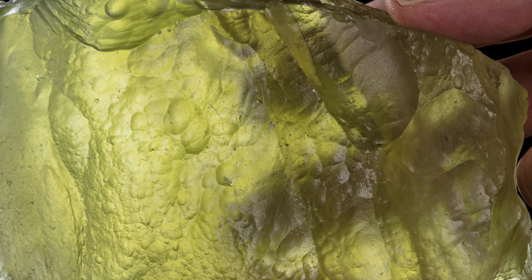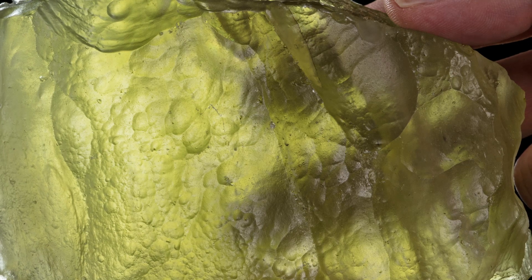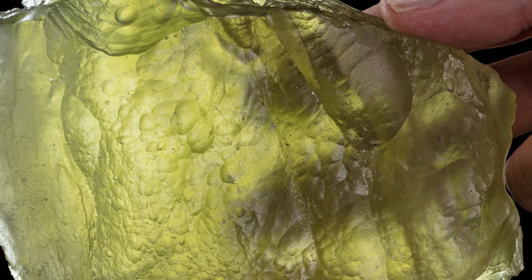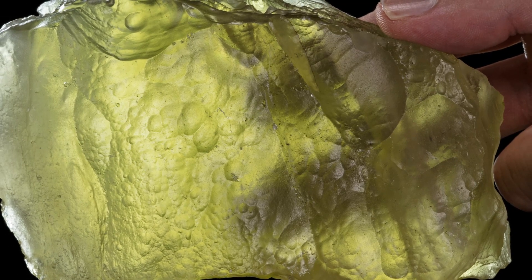This impact glass from the western desert of Egypt has a bit of a mystery behind it. Aside from various bits of evidence pointing to an impact site, the site itself has not actually been located yet, which has caused some scientists to call into question the glass's impact origin.